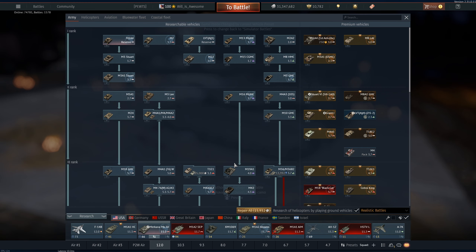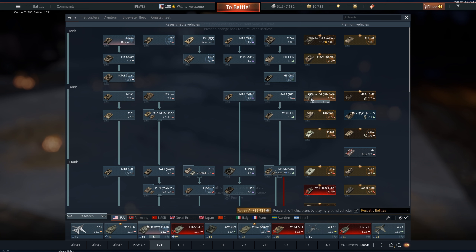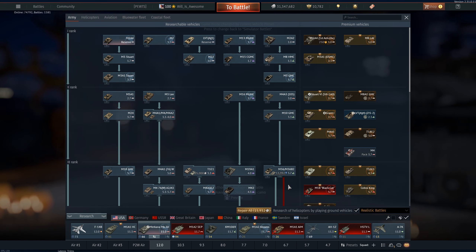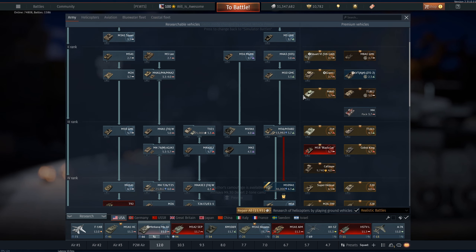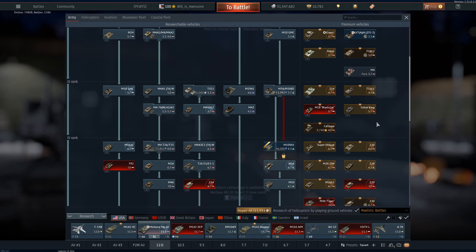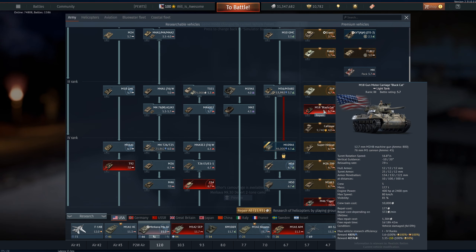I'm going to start with the US and go from left to right. I'm not going to cover too much of the lower tree, as I don't see a lot of purpose in buying it — they're cheaper, but you'll go through it real fast. Premiums can research all the way down but only go a little bit above their rank. Starting in rank three, I would say go ahead and grab the M18 if you can still buy it — it's a really good pickup.